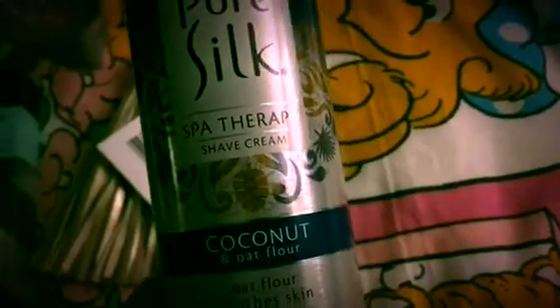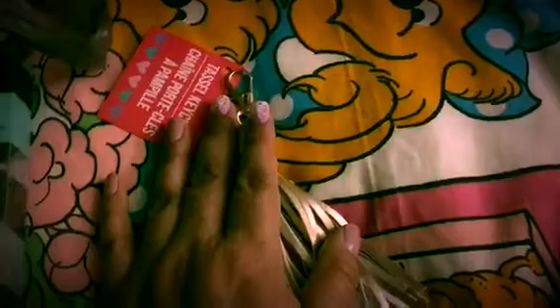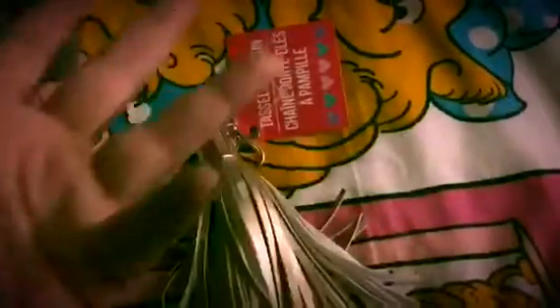Then I finally found this Pure Silk Spa Therapy shave cream in coconut and oat flour - I have been looking for this forever! The Dollar Tree I went to is in my neighborhood but a little bit of ways, and they only had two so I took the last two. It smells divine. I also picked up a keychain, and then a little pom-pom one because my husband wanted a keychain for the garage door key. He ended up taking the pom-pom one since we're always losing that key and he wanted something big so we'd know it was the garage key.